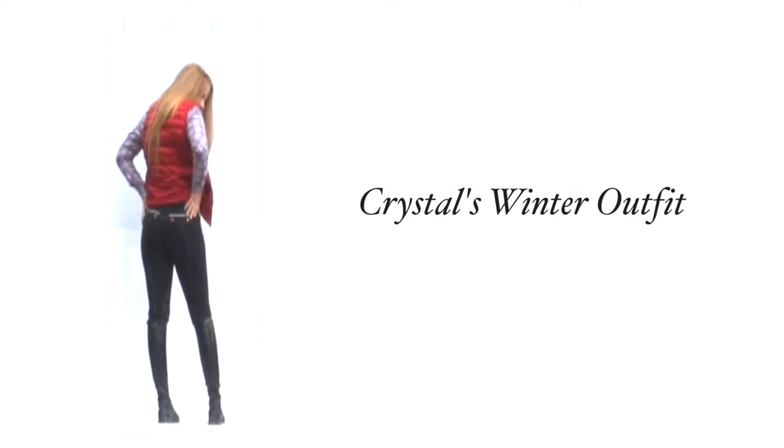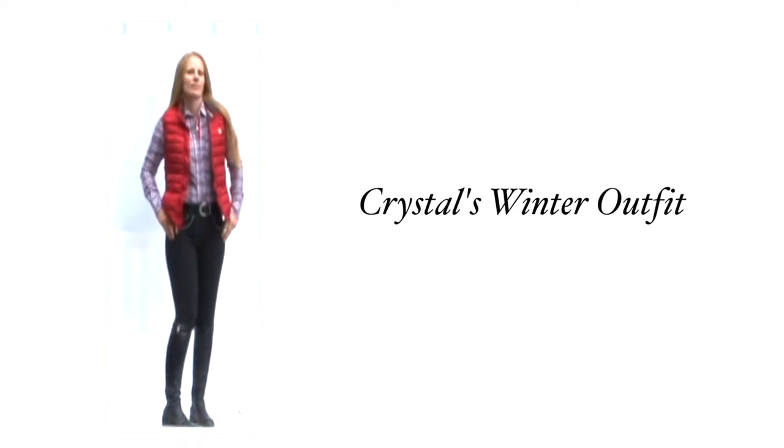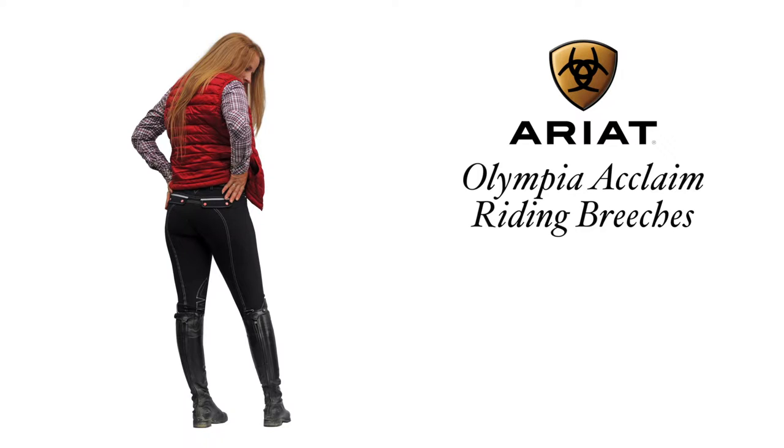Crystal's winter outfit, with the Ariat must-haves for fall and winter 2016. Crystal is sporting the full-seat Ariat Olympia acclaimed breeches in black, trimmed in gray with red snaps.